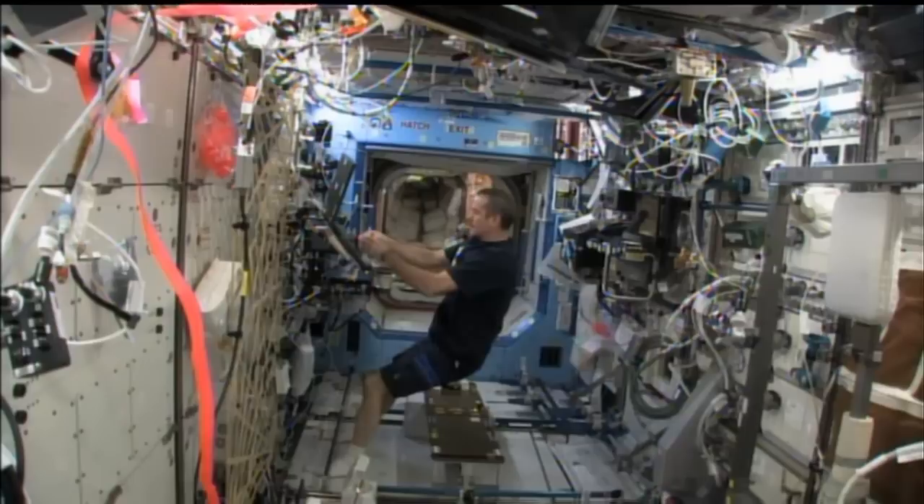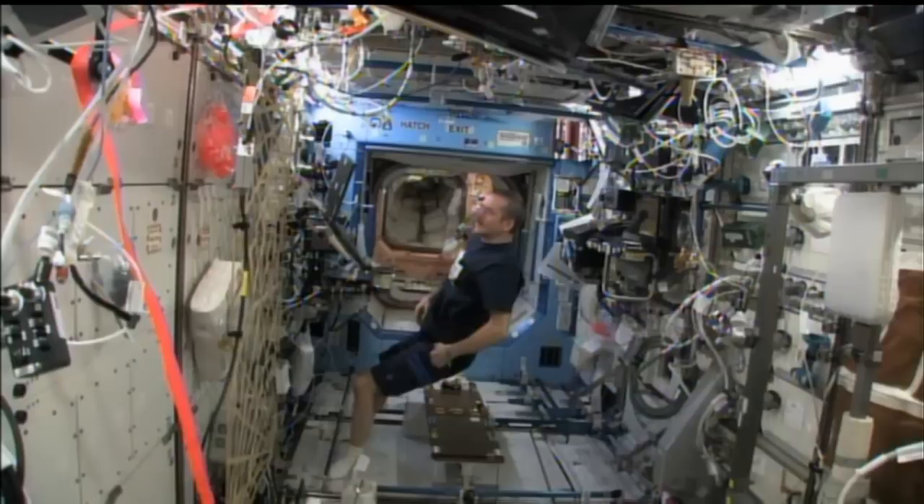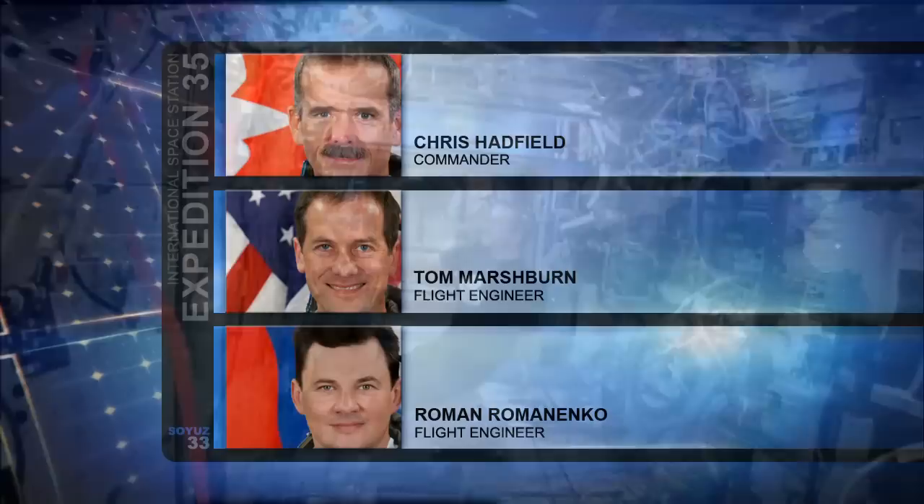He'll also be doing some microbiology air sampling on board the station as part of the ongoing checks of the health system on board, and also doing some crew departure prep as Commander Hadfield prepares to return home from the International Space Station about two weeks from now on May 13th U.S. time.